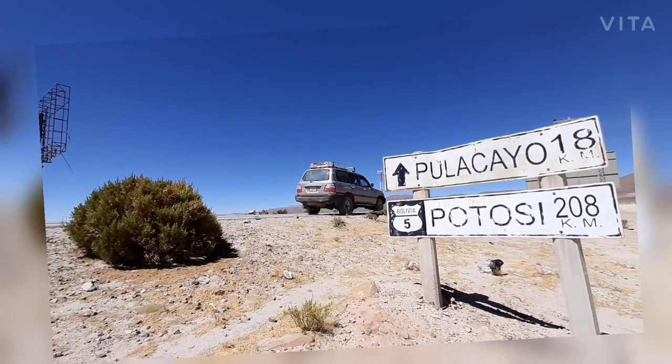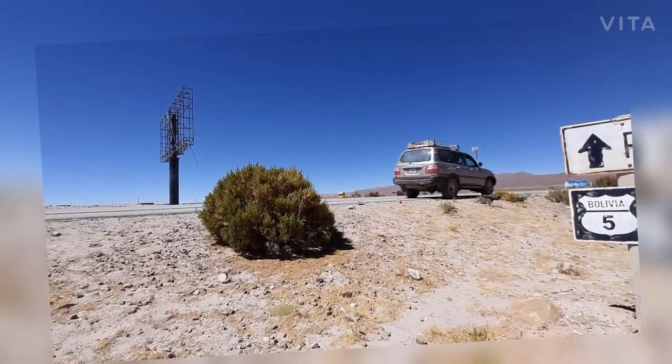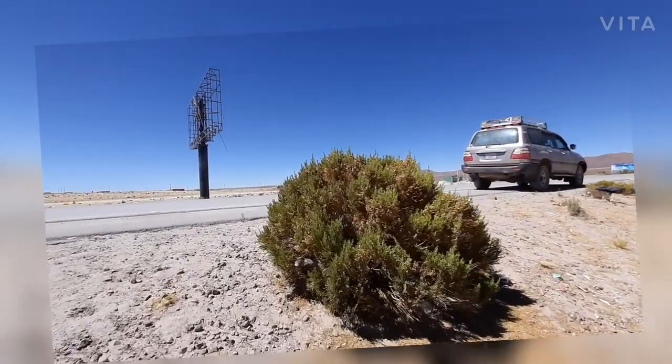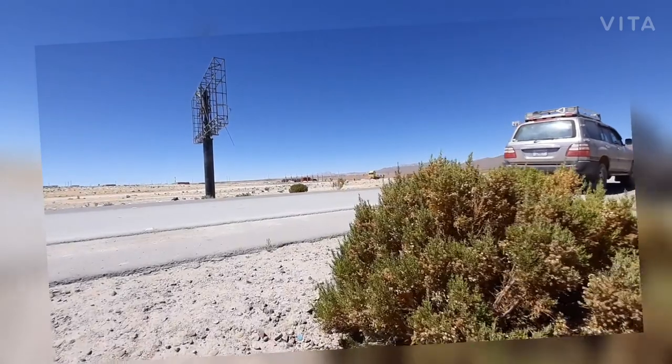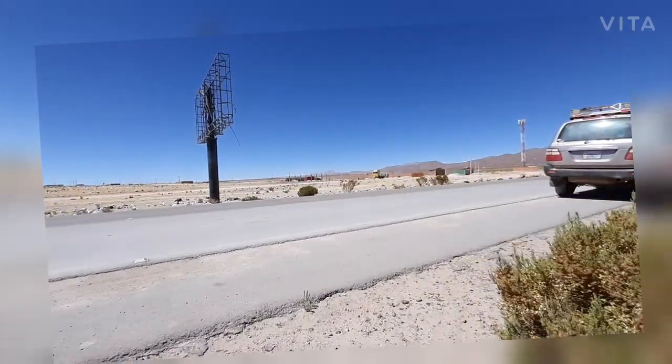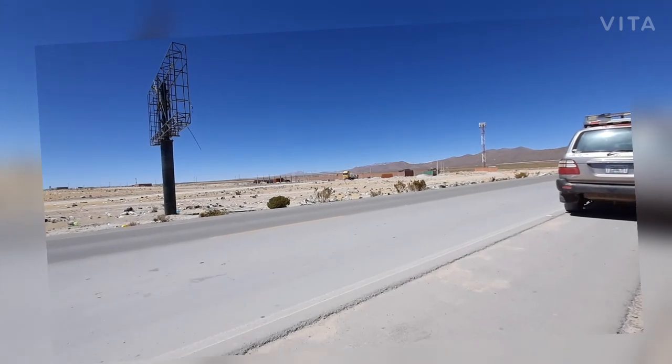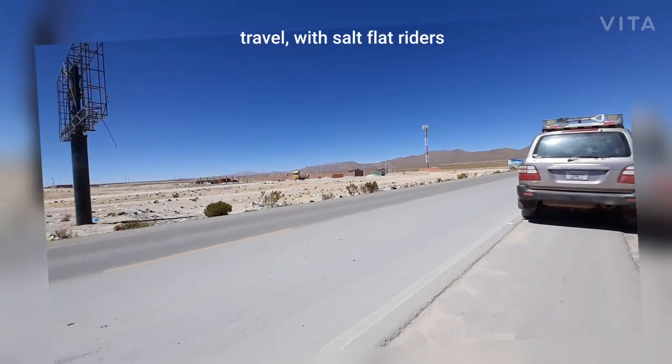As an extra proposal from Solflat Brothers, we have Pulacayo, which is on the way from Uyuni to Potosí, 18 kilometers. It's an old silver mine which used to be one of the biggest silver mines of the 1800s and early 1900s.